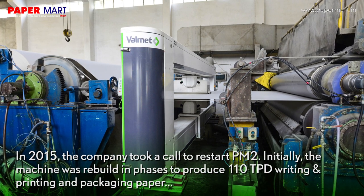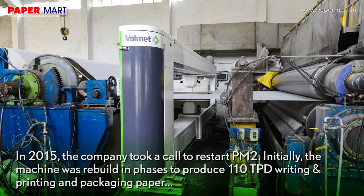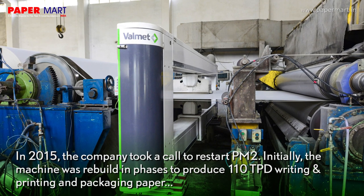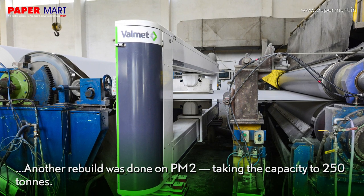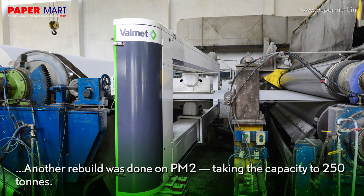In 2015, the company took a call to restart PM2. Initially, the machine was rebuilt in phases to produce 110 TPD writing, printing, and packaging paper. Another rebuild was done on PM2, taking the capacity to 250 tons.